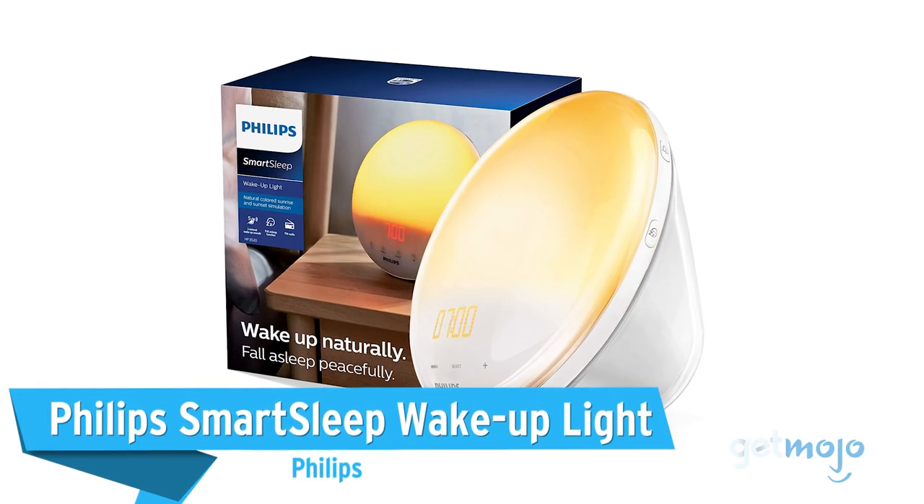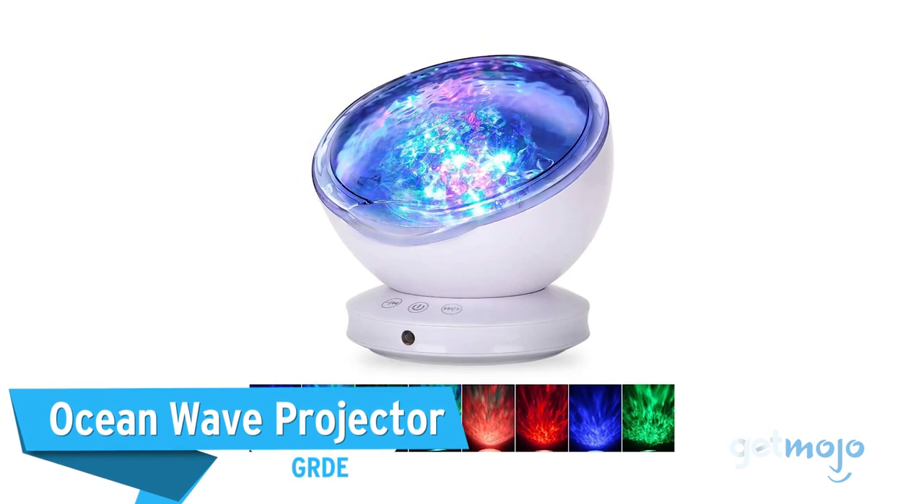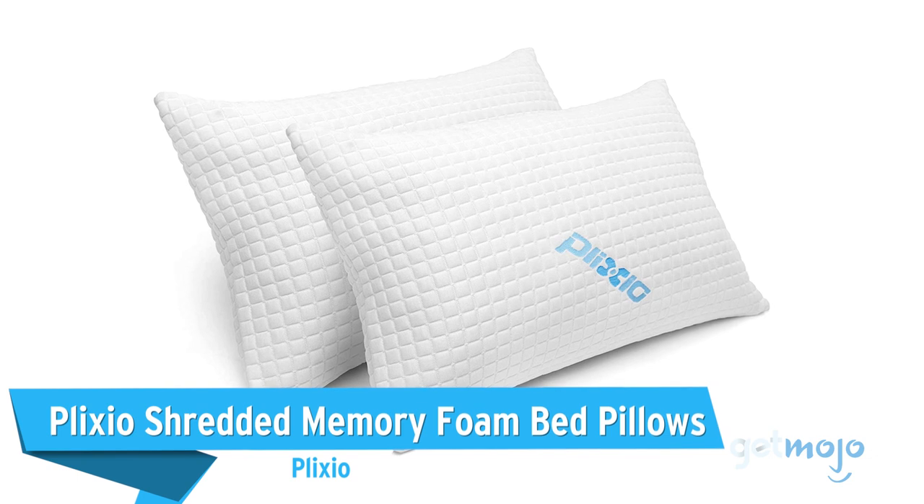Before we reveal our final pick, here are a few other great bedroom products worth considering: the Philips SmartSleep Wake-Up Light, the Ocean Wave Projector, and the Plexio Shredded Memory Foam Bed Pillows.